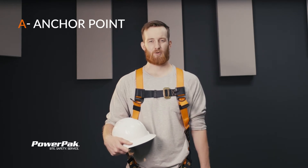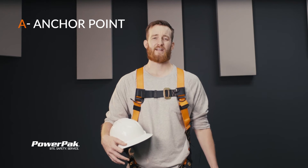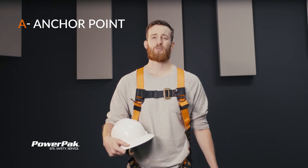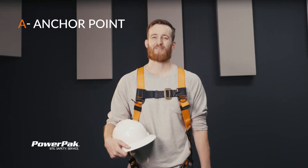It is good to be back in here because today we're talking the ABCDs of fall protection. A is for anchor point. Anchor points are required to support at least 5,000 pounds per worker attached to it. As a point of reference, you should be able to hang two 1995 Toyota Corollas from the anchor point. I don't know what you'll do with that information but now you've got it.